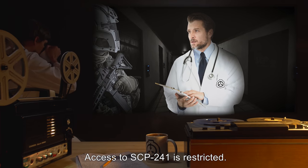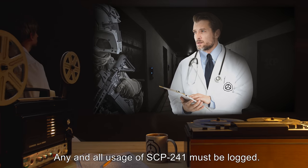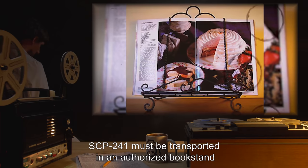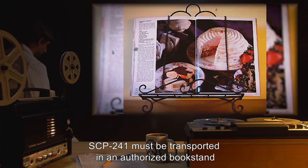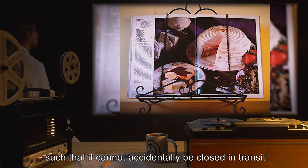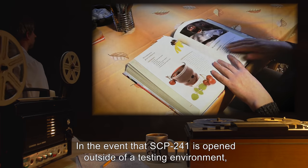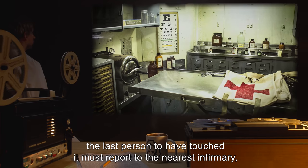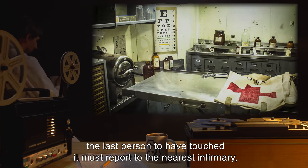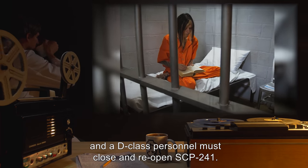Access to SCP-241 is restricted. Any and all usage of SCP-241 must be logged. SCP-241 must be transported in an authorized bookstand, such that it cannot accidentally be closed in transit. In the event that SCP-241 is opened outside of a testing environment, the last person to have touched it must report to the nearest infirmary, and a D-Class personnel must close and reopen SCP-241.